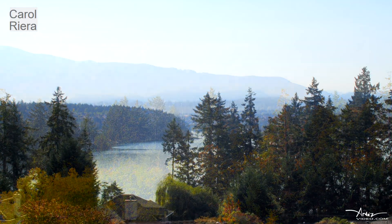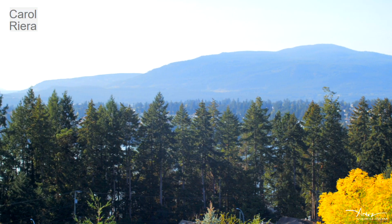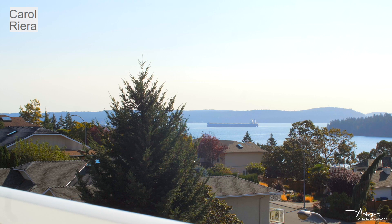This home lets you enjoy 180 degree views of the ocean, islands, and mountains from Gabriola Island to Mount Benson.